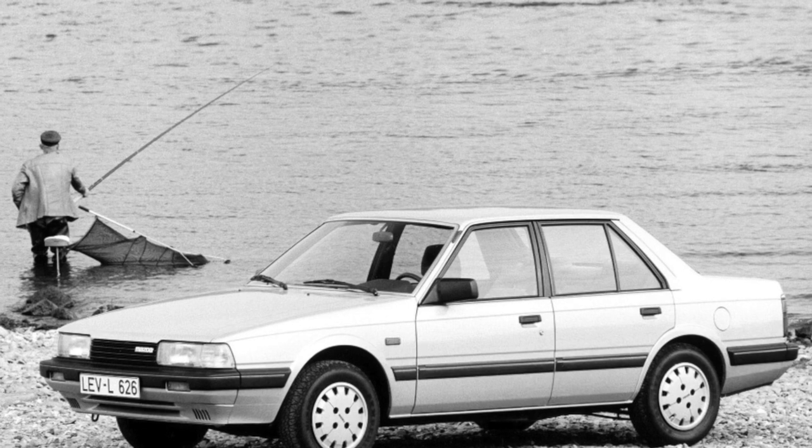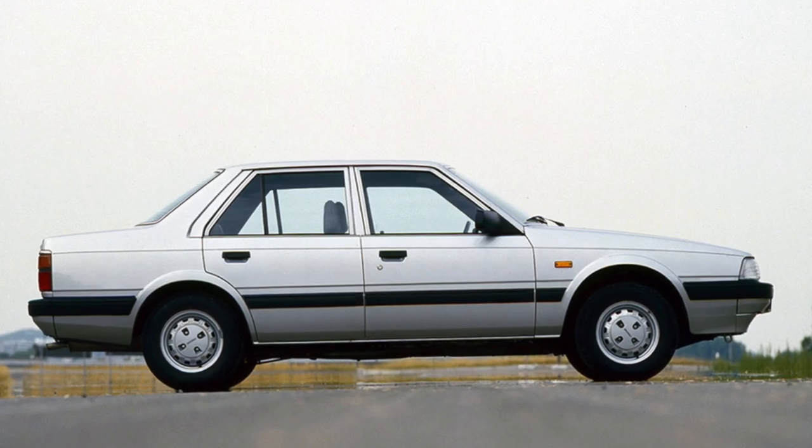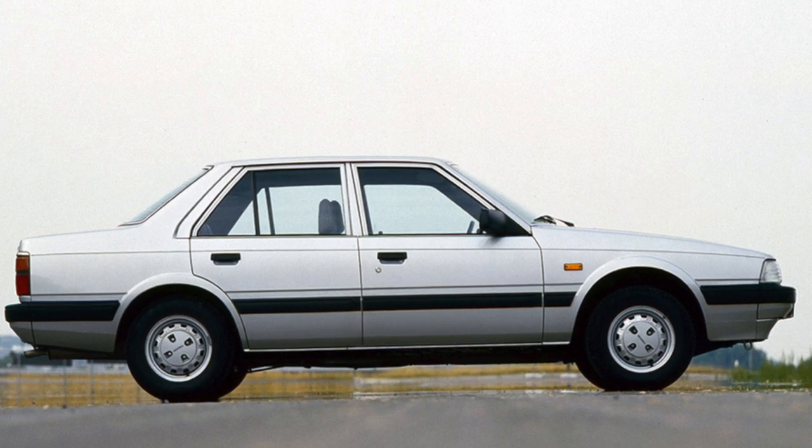But when choosing a diesel, you should pay attention to the cylinder head. Some specimens have minor cracks, and repairing these parts is not at all cheap.